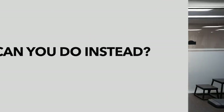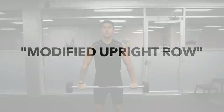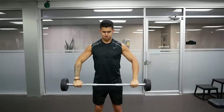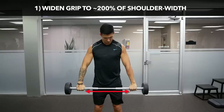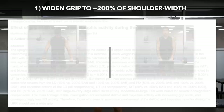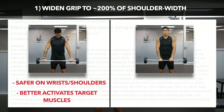So what can you do instead? One option is to modify the upright row to make it not only safer but also more effective, and you can do this by making the following three changes. One: widen your grip to about 200% of shoulder width. Based on this 2013 EMG analysis from the Journal of Strength and Conditioning Research, this grip width is safer on the wrist and shoulder joint and elicits higher upper trap and lateral deltoid activity when compared to a narrow grip.